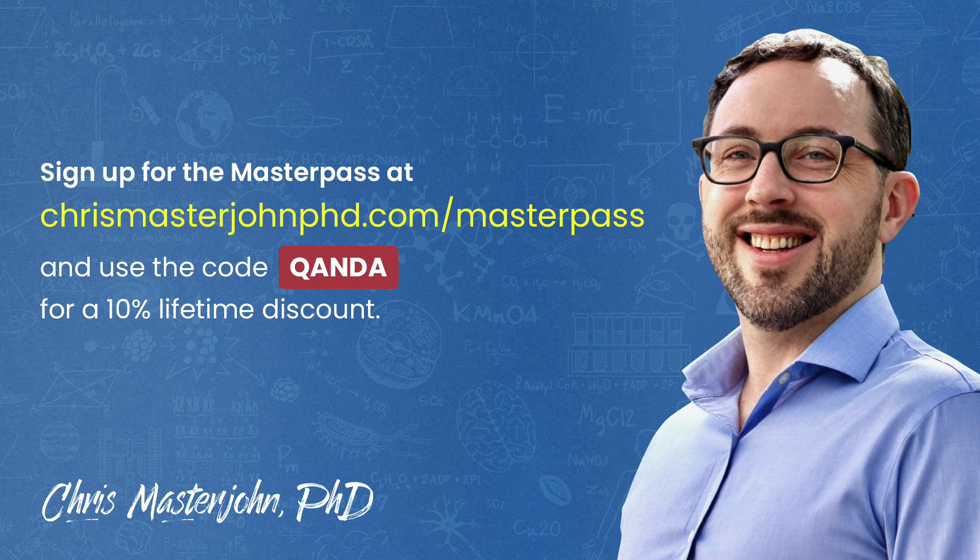The Masterpass also serves as a buyer's club with exclusive and massive discounts on your favorite premium foods and health products, including pasture-raised and wild meat and seafood, supplements, sleep accessories, water filters, phototherapy devices, and much more. If you'd like to participate in these Q&As, you can join the Masterpass at chrismasterjohnphd.com/masterpass and use the code QANDA (Q-A-N-D-A) for a 10% lifetime discount.